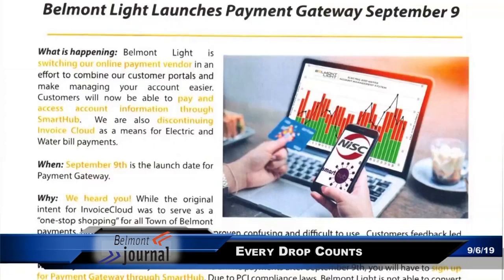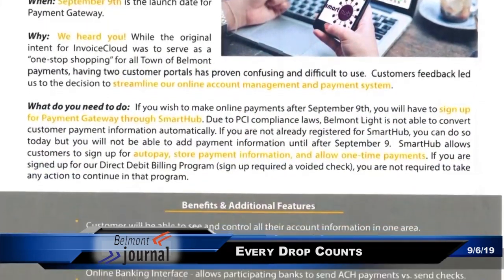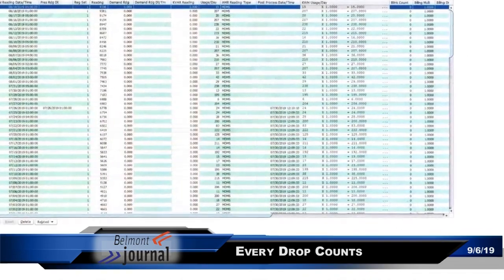Belmont Light has picked September 9th as the day that we go and improve the way people can pay their bills. Not only is the way that you pay, but you'll also be able to see your daily consumption.